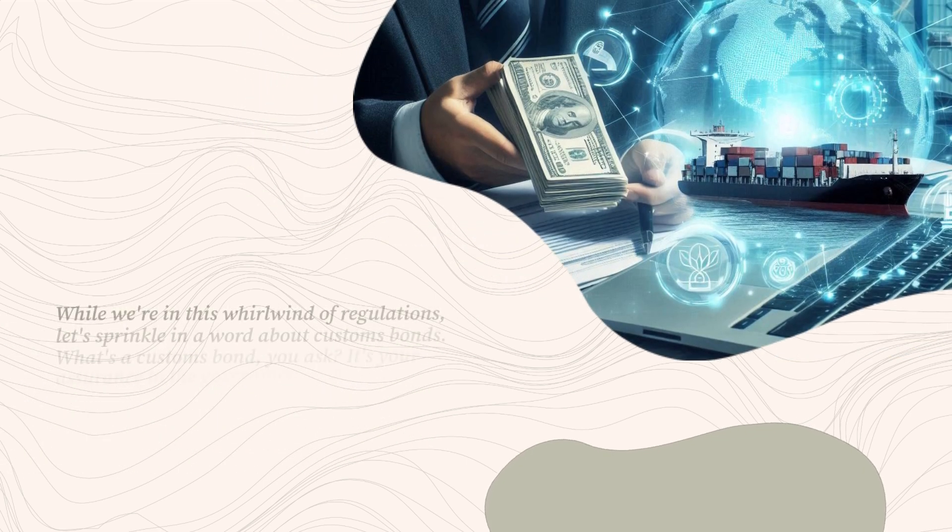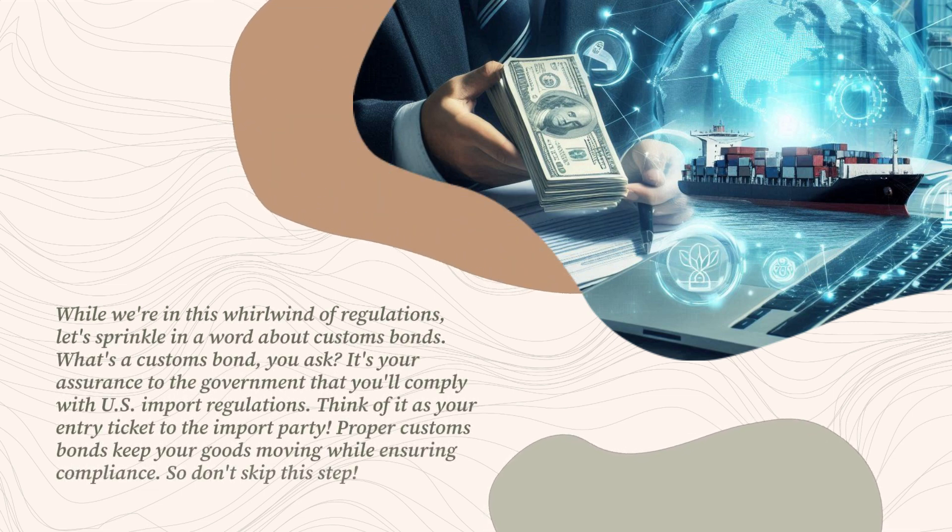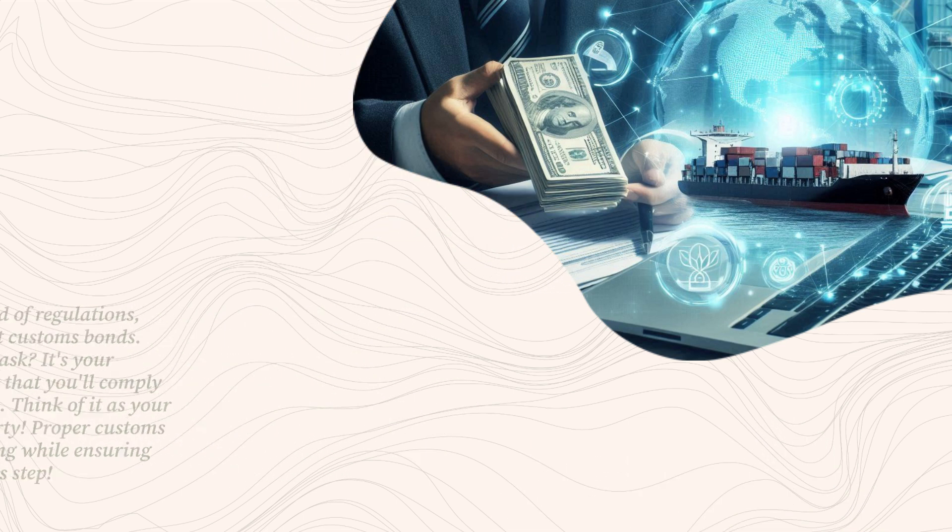While we're in this whirlwind of regulations, let's touch on customs bonds. A customs bond is your assurance to the government that you'll comply with U.S. import regulations. Think of it as your entry ticket to the import party. Proper customs bonds keep your goods moving while ensuring compliance, so don't skip this step.